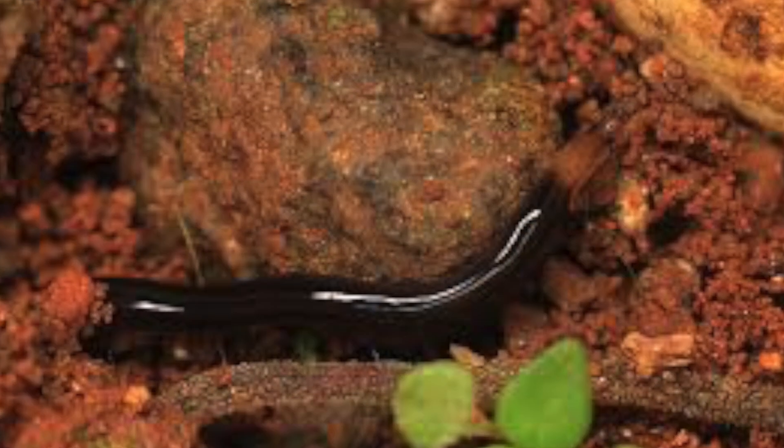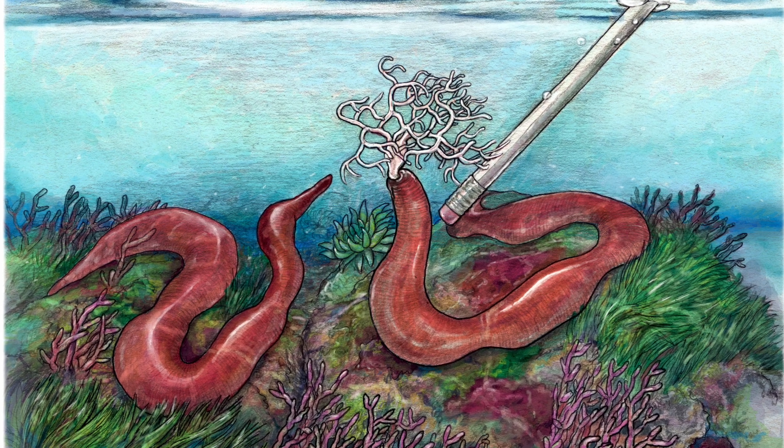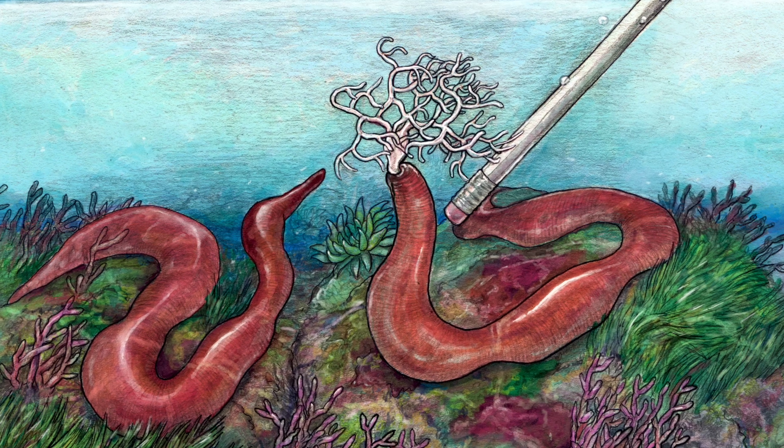Most of the nemertean worms are aquatic and reproduce sexually, but there are also a few freshwater species that are hermaphroditic. Usually eggs and sperm are released separately and fertilization takes place externally.